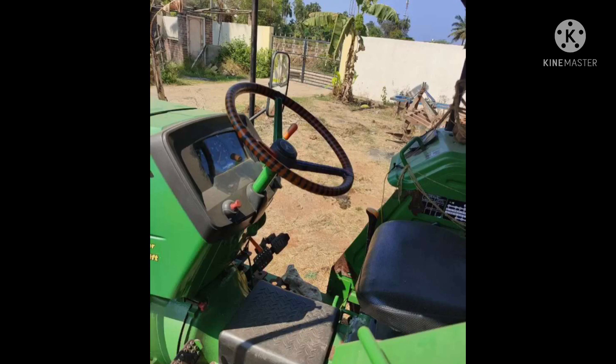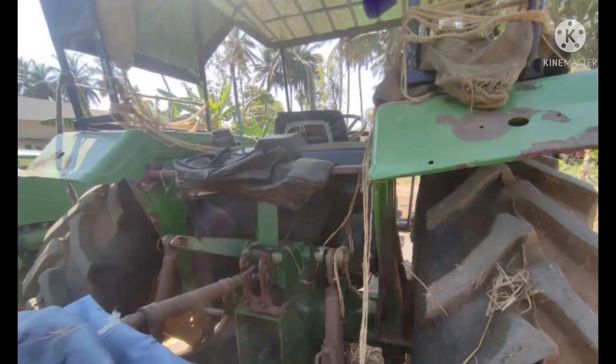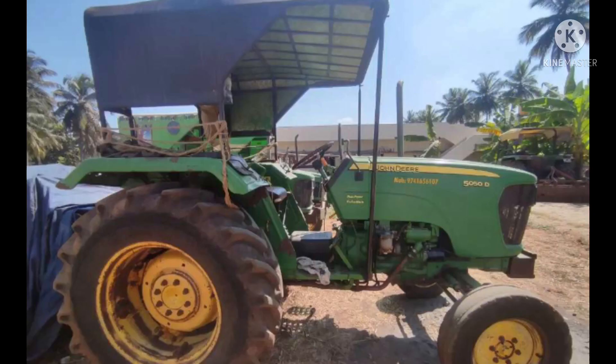This video is about the John Deere 5050 tractor sale. This is the Hedimur model, 2013 model. This is a used car and it has excellent condition.